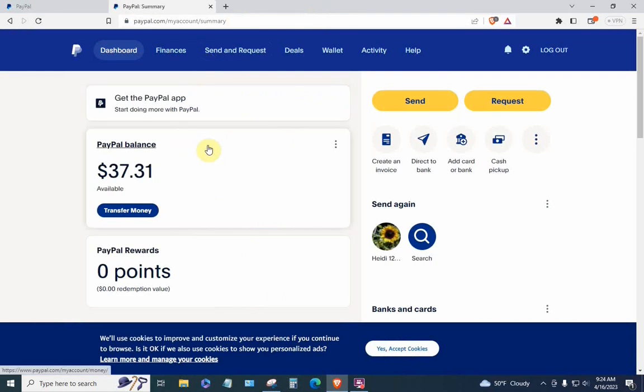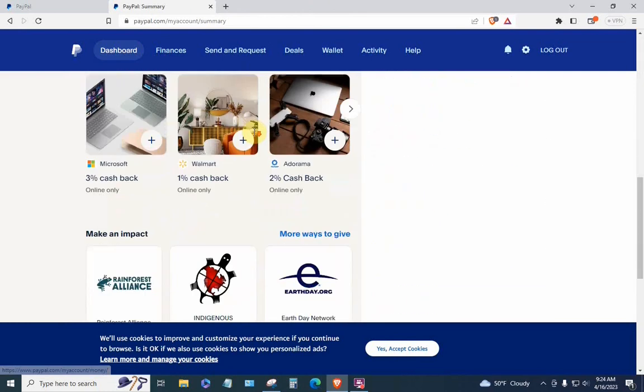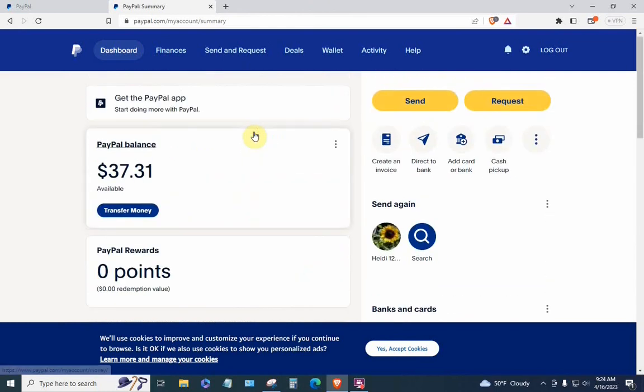Boom — we are in! This is my actual PayPal page. My balance hasn't changed one iota since the last video; I don't use PayPal much anymore. But notice this is my actual account page. I was able to get here without clearing my browser. Try it that way first; if it doesn't work, clear your browser and try a second time — one of those two attempts should work.